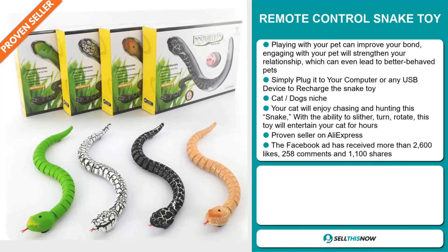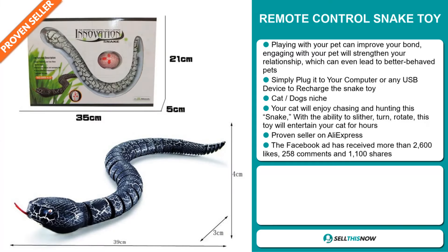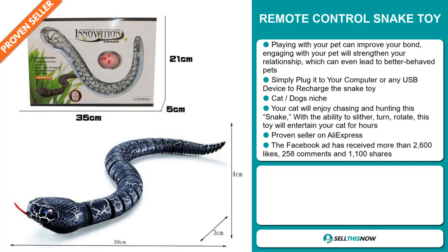Your cat will enjoy chasing and hunting this snake. With the ability to slither, turn, and rotate, this toy will entertain your cat for hours. And it's a proven seller on AliExpress with many, many orders.